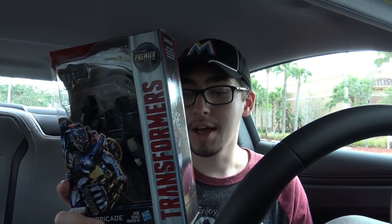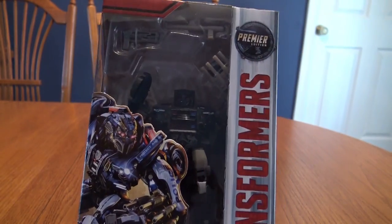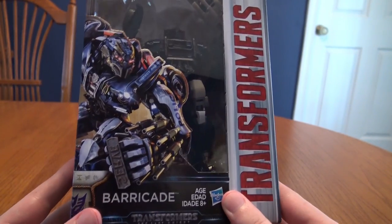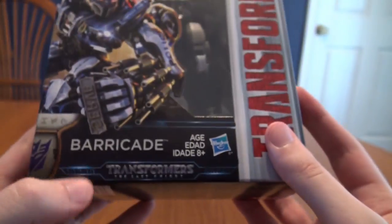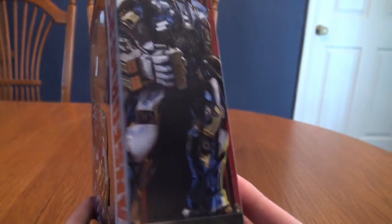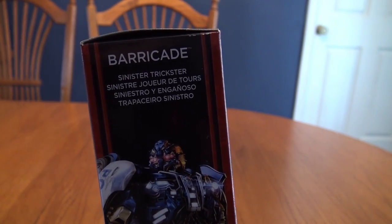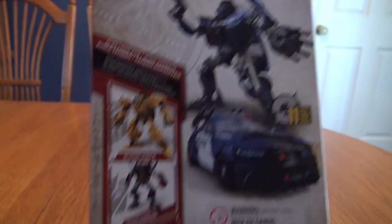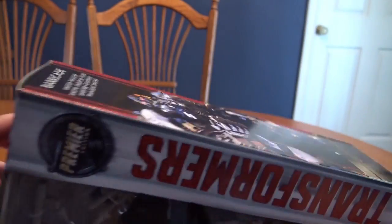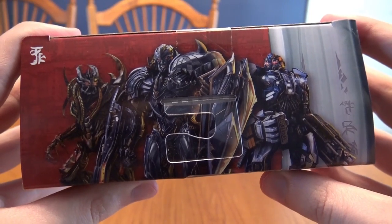Okay everybody, we're gonna try and do this like a legit toy review, except a lot quicker and with less detail. So here is the Deluxe Class Barricade — we got 'Transformers' on the side there, Deluxe Class, all that cool stuff. You can see me in the reflection. Really awesome Barricade design on the box — 'Sinister Trickster,' not sure what that could imply for Barricade. But there he is on the box, along with Berserker and Megatron on the top.